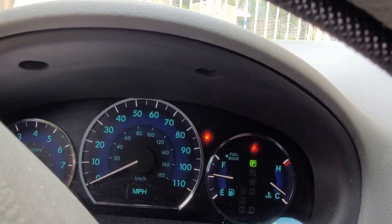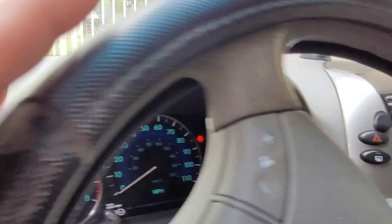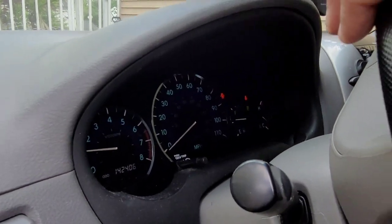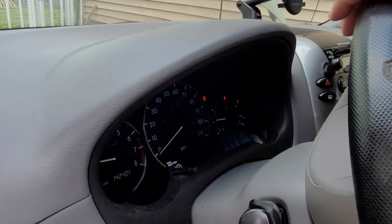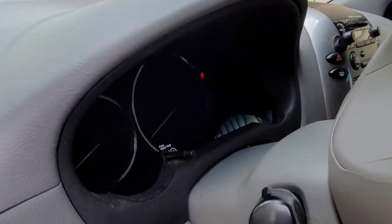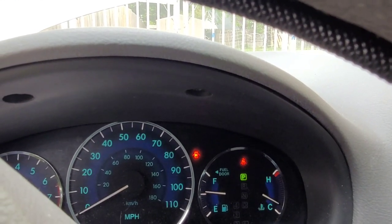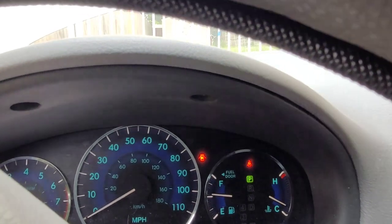Once again, the Toyota Sienna van is fixed. Thank you so much, honey — you are so amazing, the most amazing husband and father to his four kids. Can you turn it off and turn it on again? It's gone for the second time!